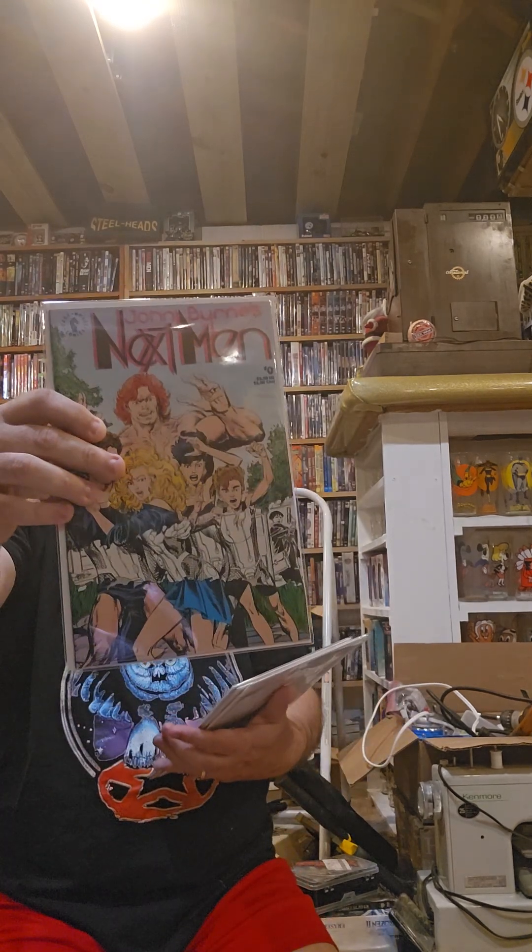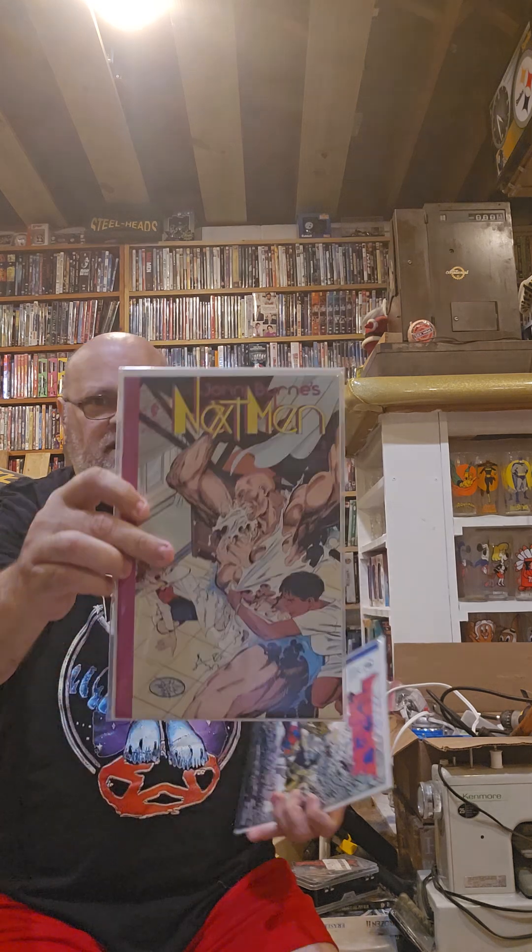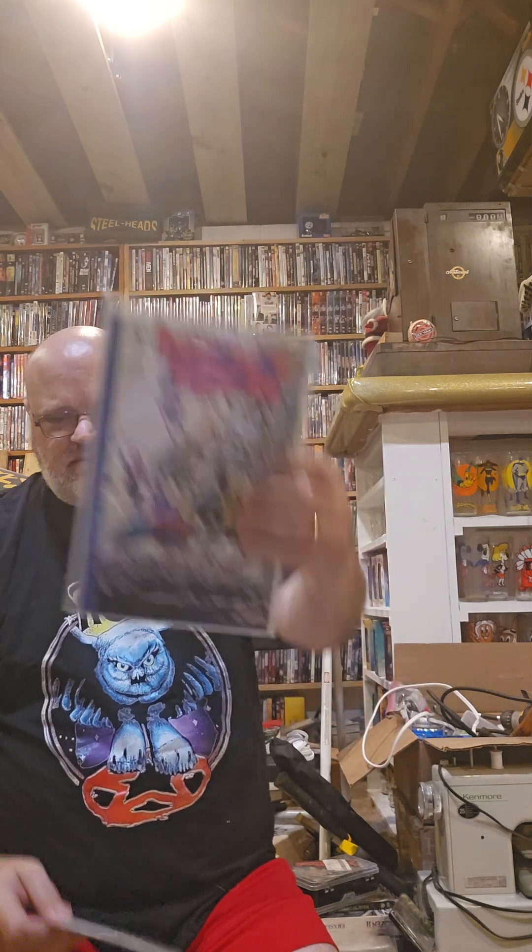Next Men issue zero, issue one, issue three, and then issue seven. And that does it for this unboxing.